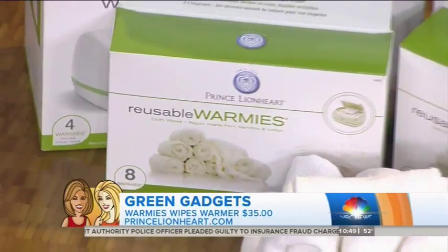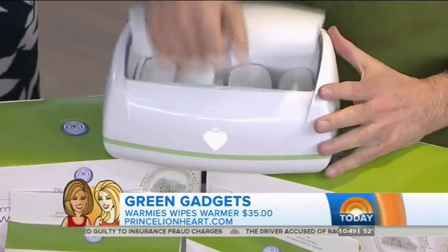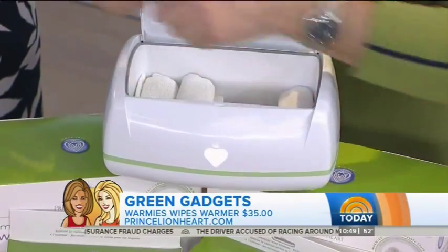For mommies with babies who use a lot of wipes — the average family spends about $240 on wipes for one baby, and it's 7.6 billion pounds in our landfills every year. So these are reusable wipes made from bamboo. They're a little warmer, so they're nice and warm when you use them on the baby. Bamboo is more absorbent than cotton and it's sustainable — you just wash and reuse them.